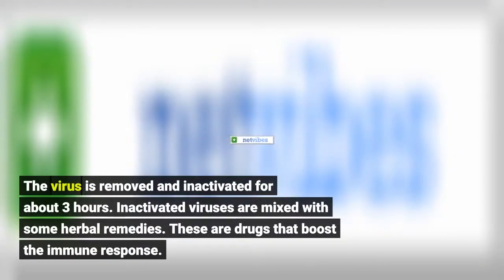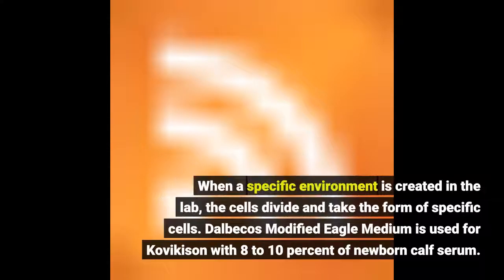The virus is removed and inactivated for about three hours. Inactivated viruses are mixed with some adjuvants — drugs that boost the immune response. When a specific environment is created in the lab, the cells divide and take the form of specific cells.